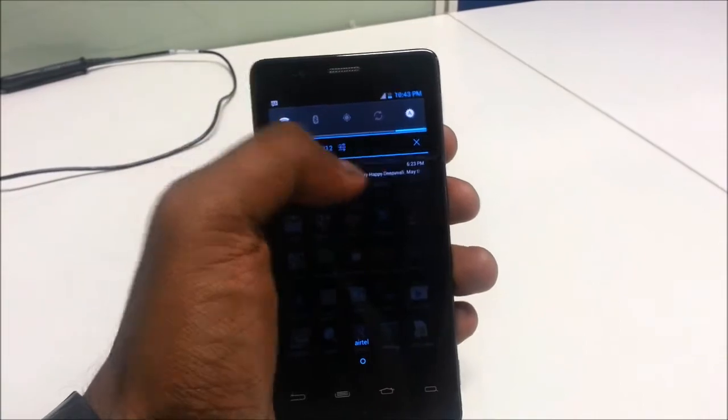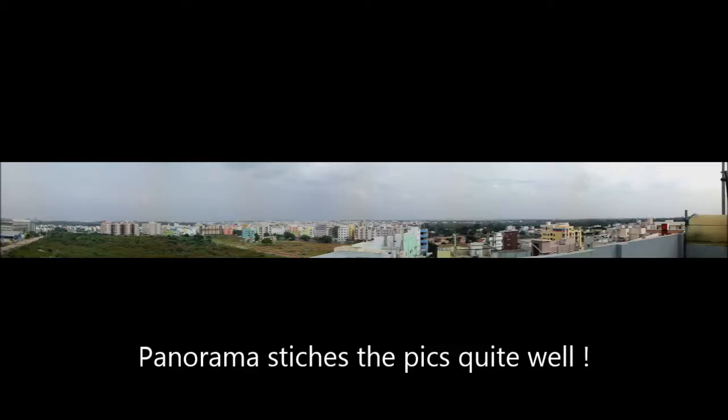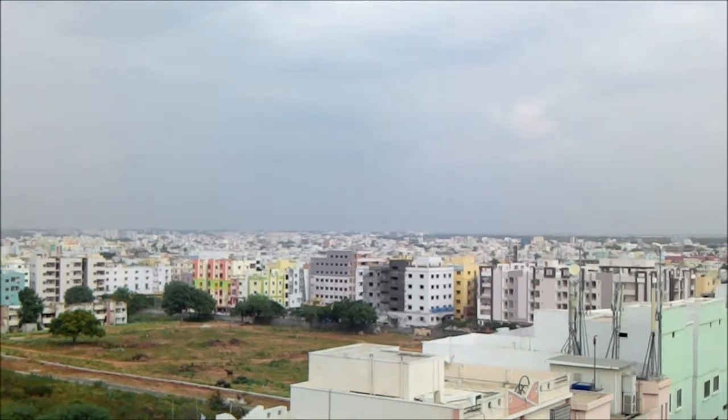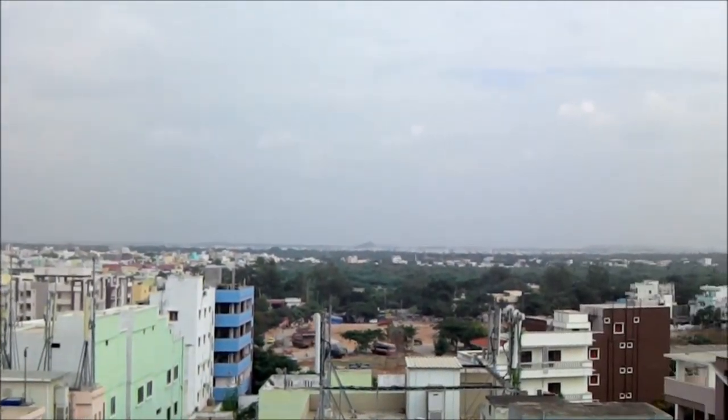The device comes with a camera that is surprisingly good. It has a bunch of features such as panorama built into it. The device does take some good photographs that are usable. It sometimes tends to over-expose the scene but in general conditions produces good and sharp images. The video recording is at a stable rate of 30 fps in good light conditions but may reduce under low light.